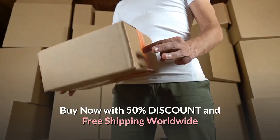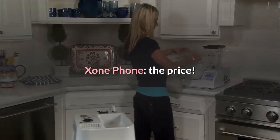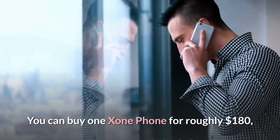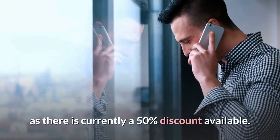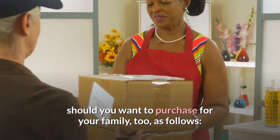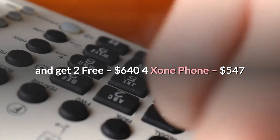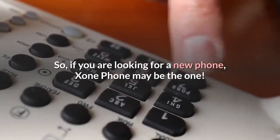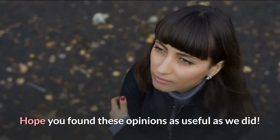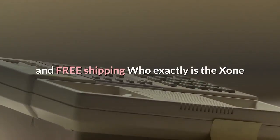Buy now with 50% discount and free shipping worldwide. Exxon Phone review price and where to buy: this is the best part — for a smartphone that does pretty much everything the rest do, the price is simply jaw-dropping. You can buy one Exxon Phone for roughly $180 as there is currently a 50% discount available, and free shipping is also included. Packages are also available: two Exxon Phones and get one free for $447; three Exxon Phones and get two free for $640; four Exxon Phones for $547. You can safely purchase Exxon Phone online by clicking the button below.